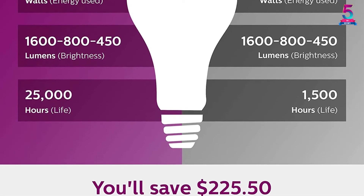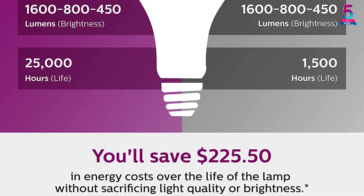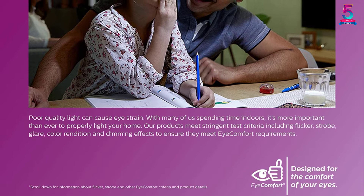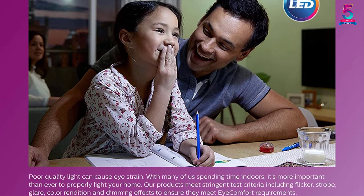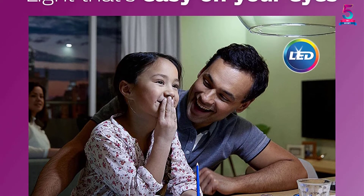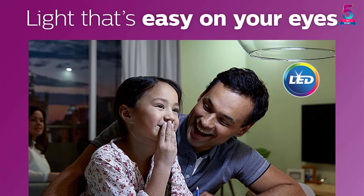These LED bulbs will last 10 times longer compared to incandescent bulbs and will serve you for more than 22 years, saving you a lot of cash on frequent bulb replacement. The bulb will also maintain its look and feel, making it a classic light bulb. It fits perfectly in E26 medium screw bases and does not contribute to dangerous hazardous waste as it is mercury free.